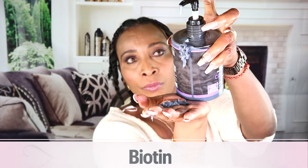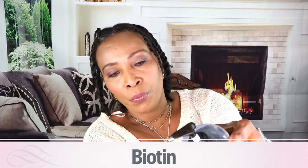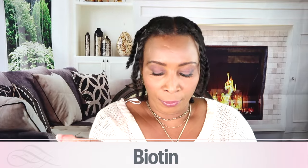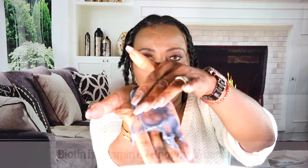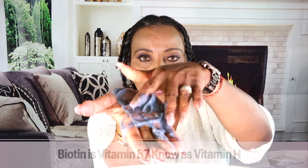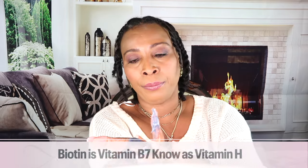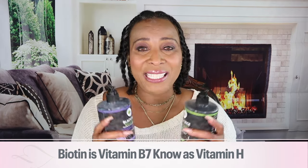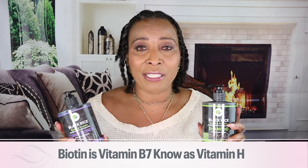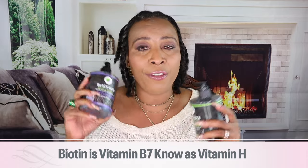The next ingredient you'll find is biotin. Some of you might hear the word biotin floating around, and some of you might even take biotin for your hair, but do you really know what biotin is? Biotin is actually a vitamin B — and remember that black rice is also rich in vitamin B. Biotin is rich in vitamin B7, which is also known as vitamin H, and it helps with hair loss.